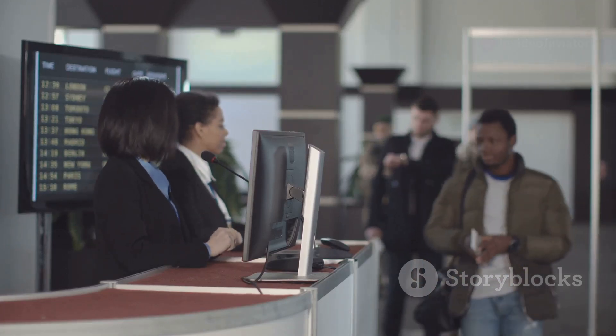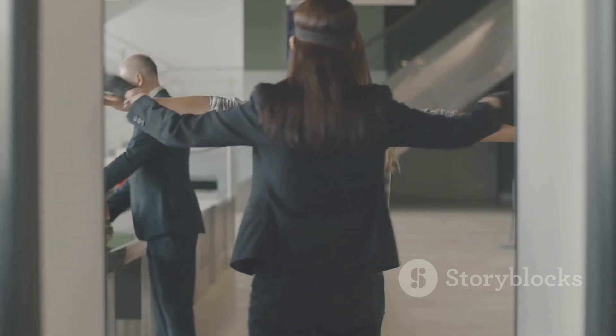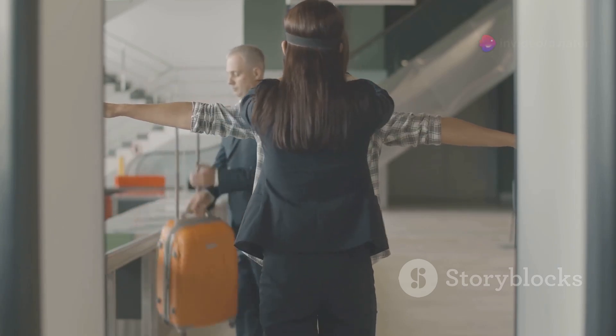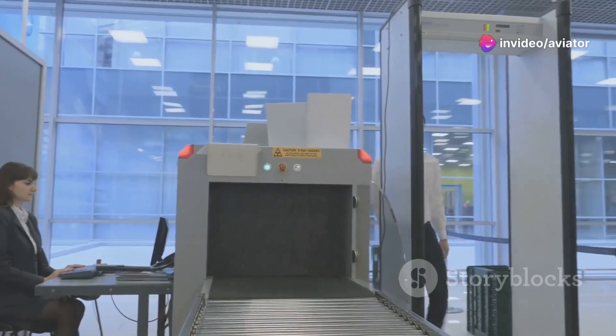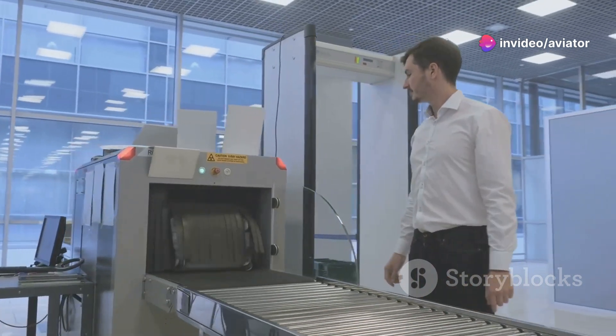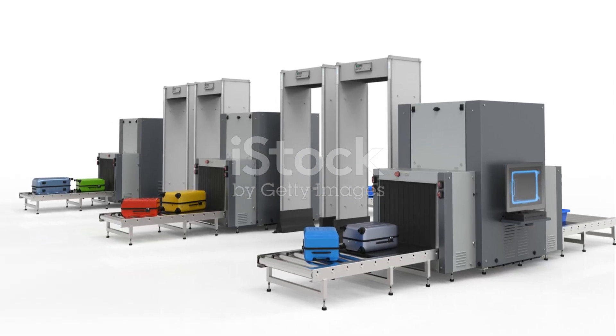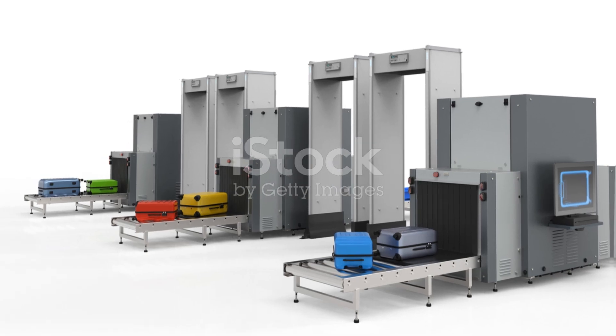The important thing to remember is that these scanners are there to keep us safe — looking for things that could potentially harm passengers and crew members on a flight. In the next few chapters, we're going to take a closer look at the different types of body scanners, how they work, and the safety measures in place to protect passengers.